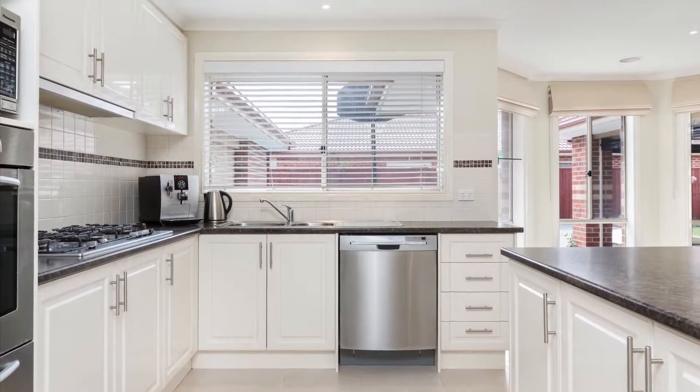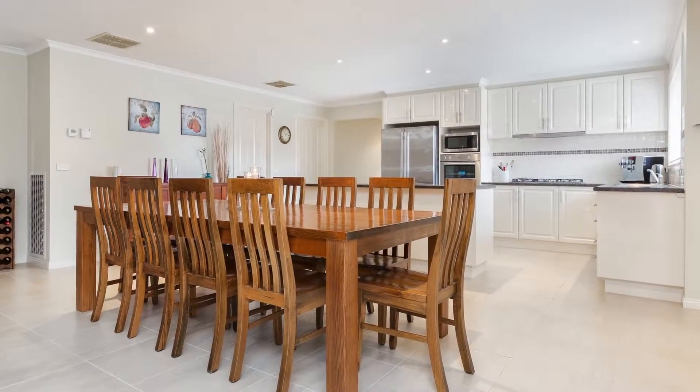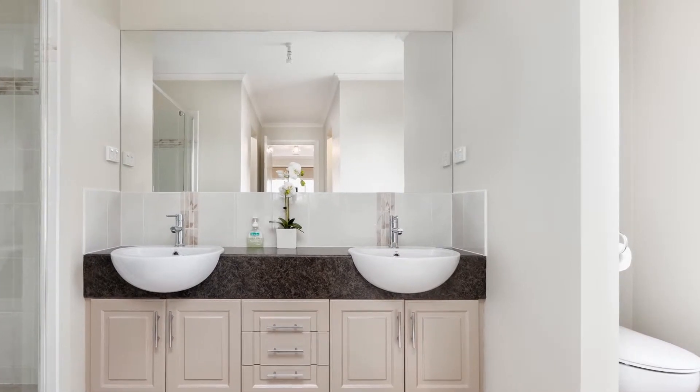Other added features: 900 millimetre gas stove, heating, evaporative cooling, ducted vacuum, data points throughout, ceiling fans, large laundry with extra linen press, bay window, garden shed, 16 solar panels and so much more.